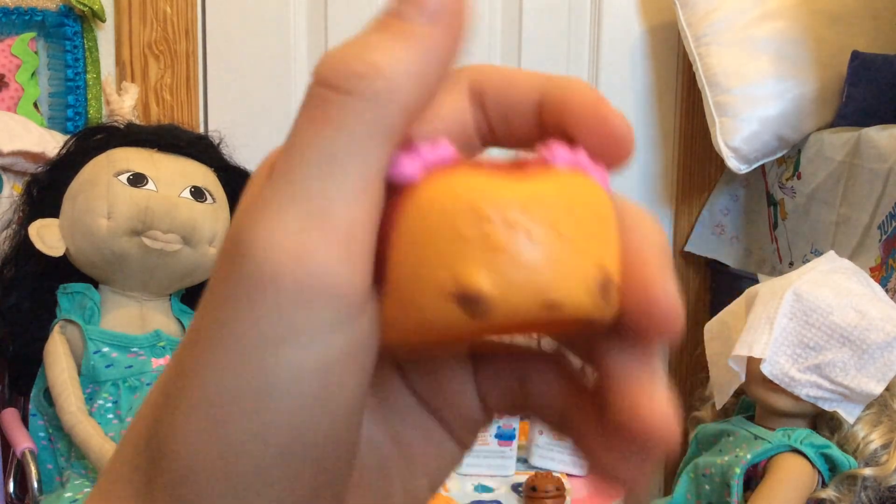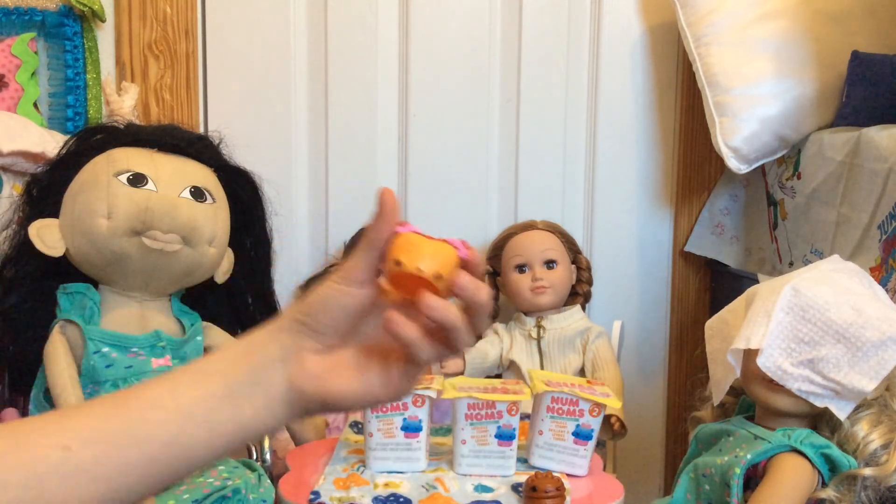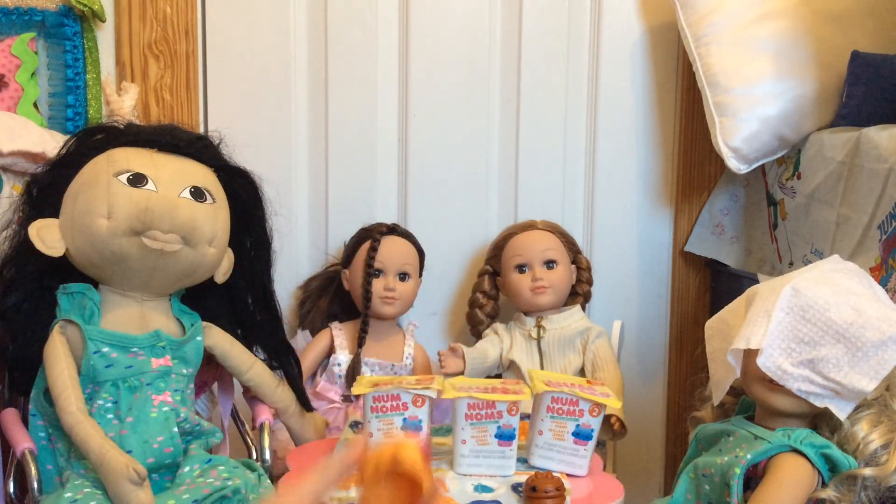The next one looks like this, and I think you're going to get this one too because it's one of your favorites. She says she knows which one it is — it's the hot dog! Yes, you're right!